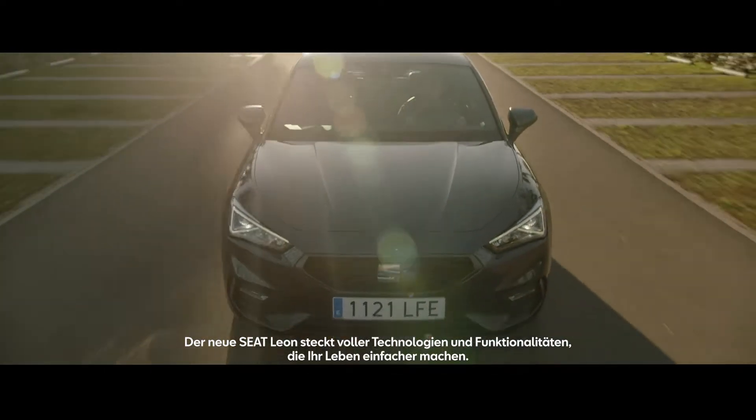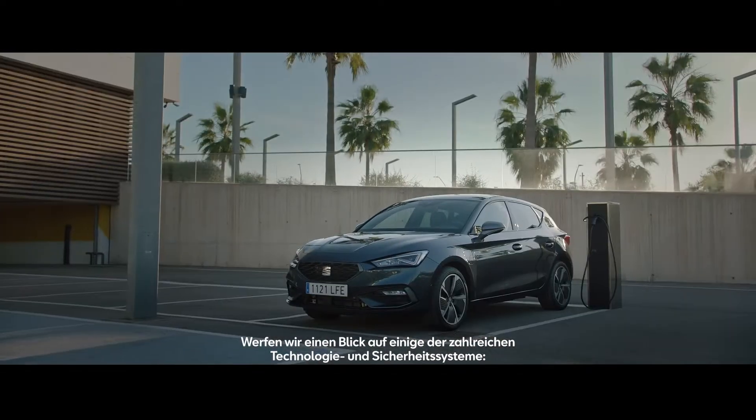The new SEAT Leon is packed with technology and features to make your life easier. Let's take a look at some of its safety features.